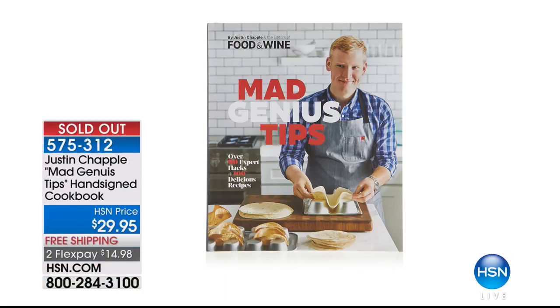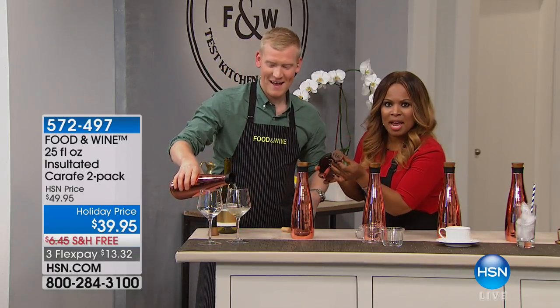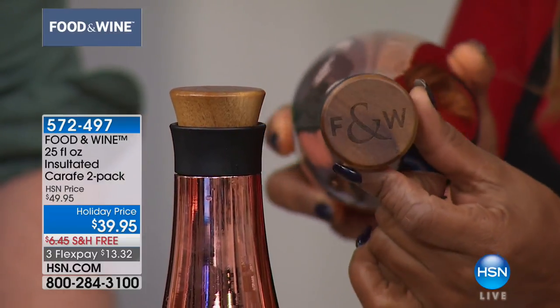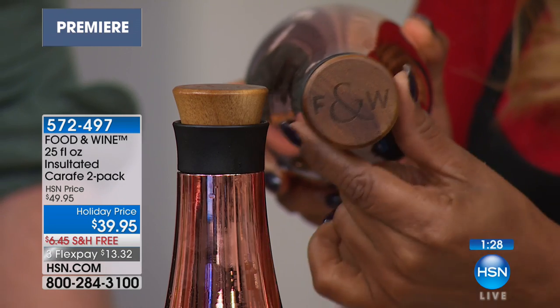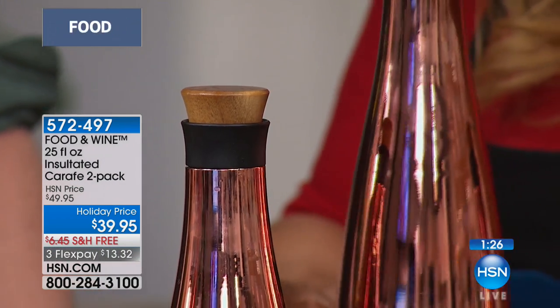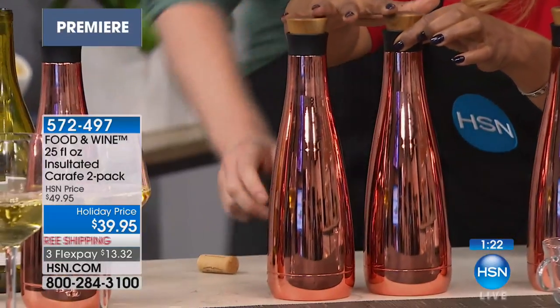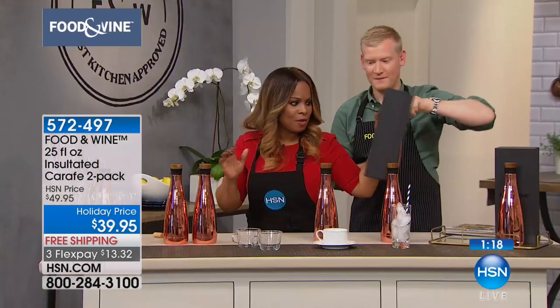Oh, the cookbook is sold out — thank you so much for your phone calls, you're going to love that. I've got to show you this, by the way. Look at the front, look at the cork. I love that it has F for food and wine. Isn't that wonderful, guys? Look at how elegant that is. So you're getting two of these.